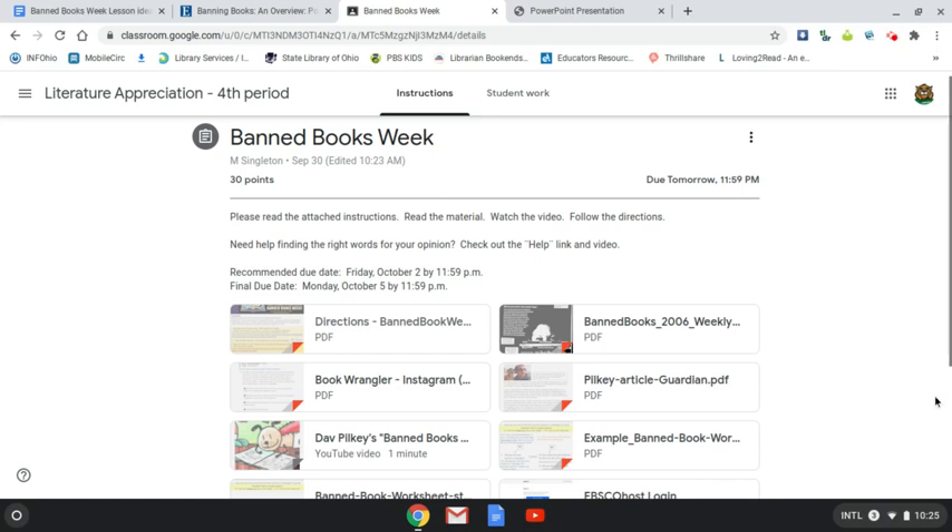Hi, I'm making this video for my remote learners as well as anyone who wants just a refresher about the assignment this week. This is National Banned Book Week, and it celebrates the freedom of the press and the freedom of libraries to offer materials to all of those in their communities.